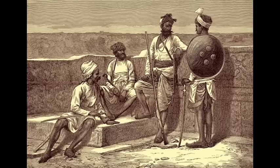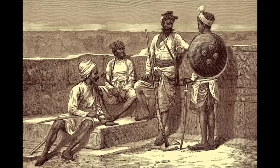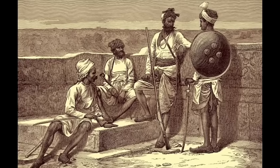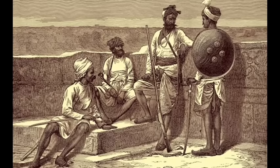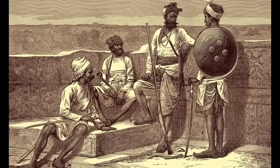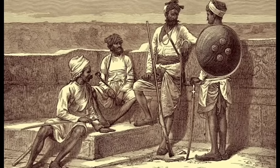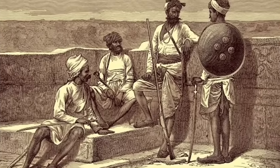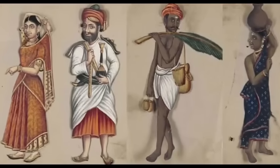But what about caste? For centuries, the caste system structured Indian society into rigid social hierarchies, and genetics shows that this system may have roots in ancient population mixing. Studies have found that caste groups often have distinct genetic profiles, suggesting limited intermarriage between groups for thousands of years. Interestingly, higher caste groups tend to have more steppe ancestry, possibly reflecting the influence of migrating pastoralists who brought Indo-European languages to the region. However, genetics doesn't support the idea of pure, unmixed populations. Even within caste groups, people carry traces of all the ancient migrations that shaped India, suggesting that while social boundaries restricted gene flow, they didn't completely isolate populations. India's genetic landscape reflects both deep ancestral mixing and the impact of long-standing social structures.